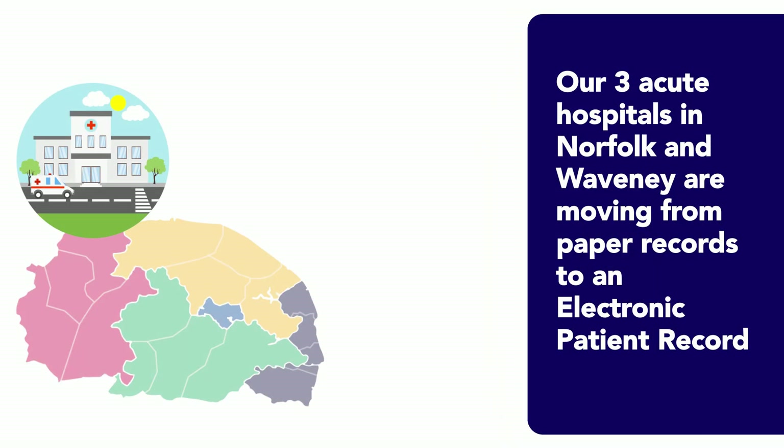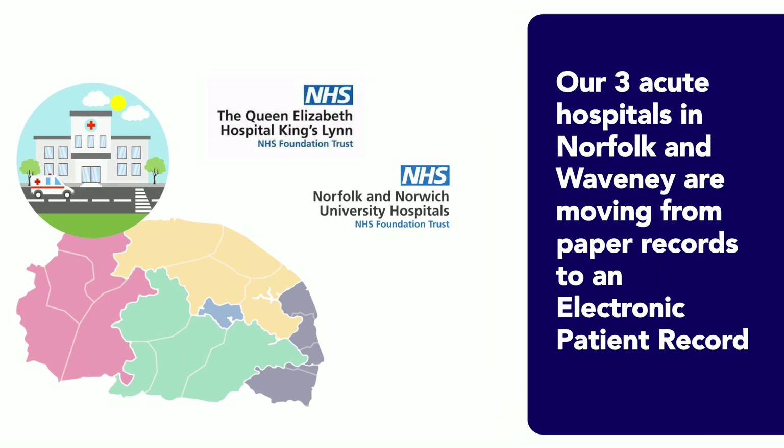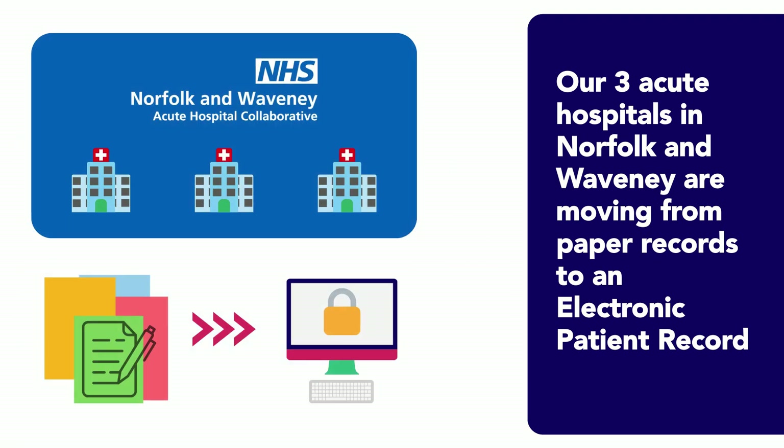The three acute hospitals in Norfolk and Waveney are moving from paper-based patient records to a new digital electronic patient record system. This is known as an EPR.